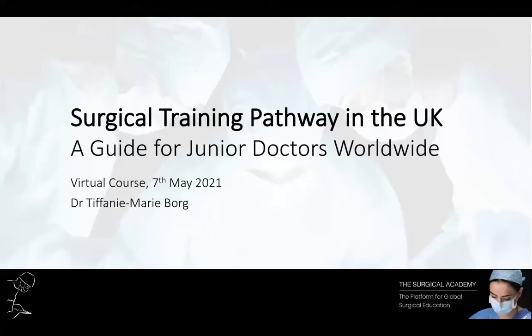Hello and welcome to today's tutorial organised by the Surgical Academy regarding the training involved to become a surgeon in the UK. My name is Dr Tiffany Marie Borg, I'm the founder of the Surgical Academy. The goal of the Academy is to support young aspiring surgeons with their career including job applications, exams and clinical experience.